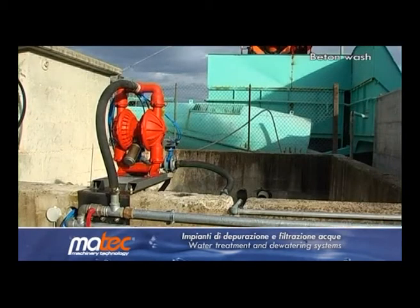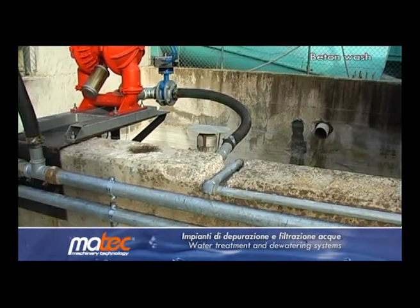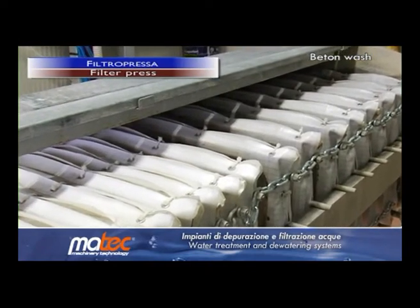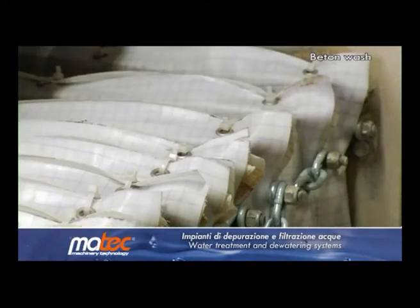Sludge is aspirated directly into the sludge bin and sent to the filter press. The filter press cycle starts when the plates close. Once they close, turbine pressure rises to 350 bar to keep the plate chambers hermetically closed.